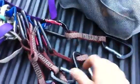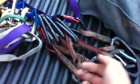We have six quick draws — one, two, three, four, five, and six. But the sixth one is missing a carabiner.